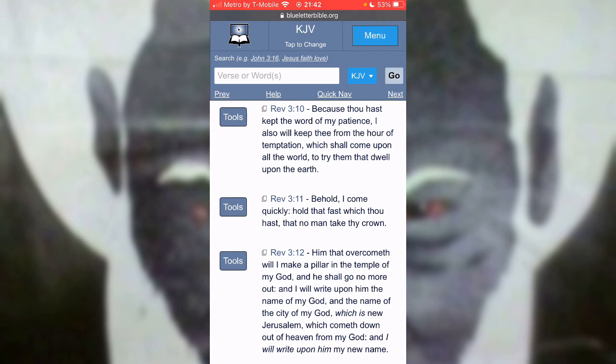Verse 11 says, behold, I come quickly. That's why things are moving so fast — the Lord is about to come, the days are speeding up, prophecy is moving very quickly. Things are happening, there's a lot of things happening with the news, and that's because the Lord is coming quickly. He says, hold that fast which thou hast, that no man take thy crown. What we have is this truth.